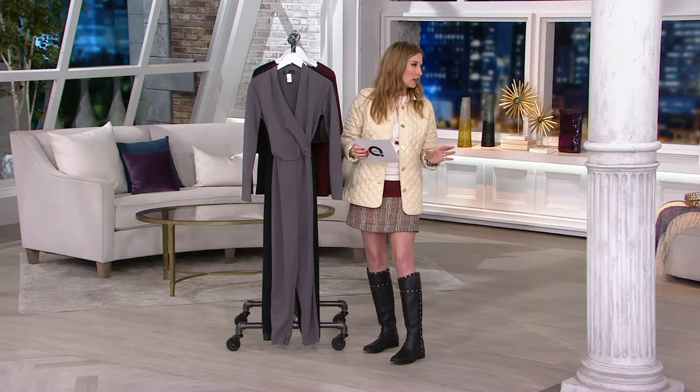We also have charcoal, which is sizes 0 through 28. Now the inseam on this is 29 inches. But as you can see, Kate's a tall girl — she's 5'10". She wears it more like a cigarette length, but for me it would be full length, because I'm 5'6".